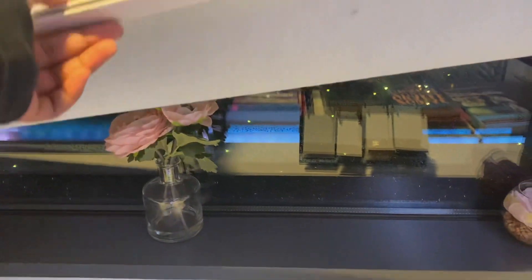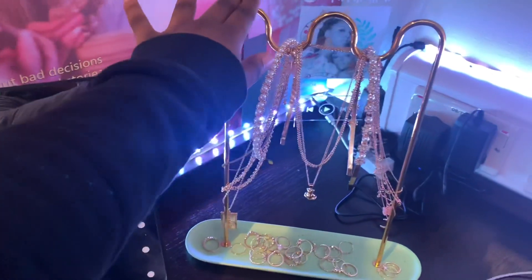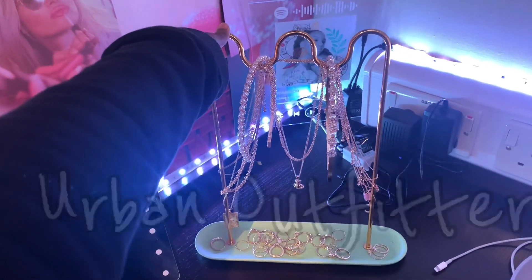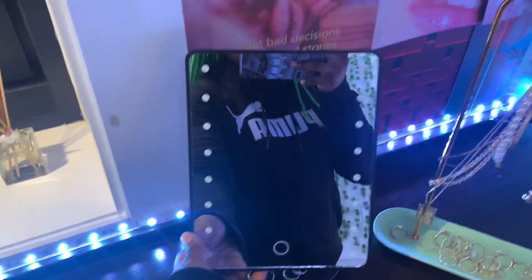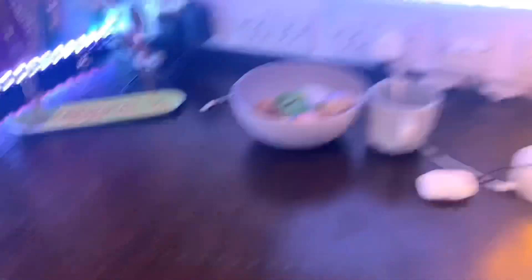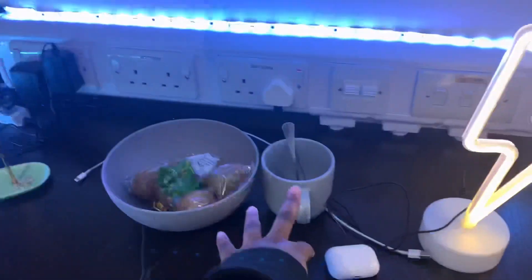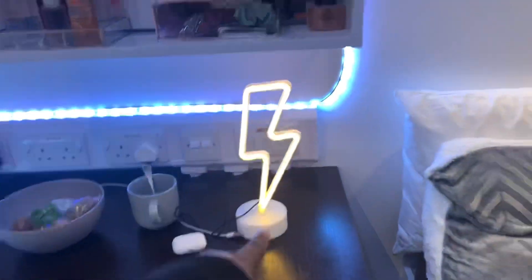I've got little flower decorations on my windowsill from Sainsbury's. Over here I filled this part up with more posters. My jewelry stand I got from Urban Outfitters — they didn't have a silver one so I went with gold. I also got this lamp from Urban Outfitters, I just need batteries for it. Over here I've got my football from Asda, and a thunderbolt decoration to match the clouds at the top — also from Amazon.